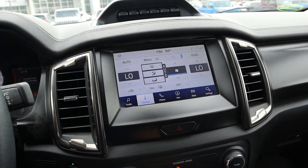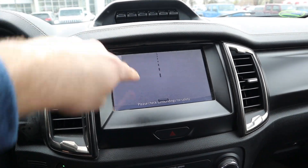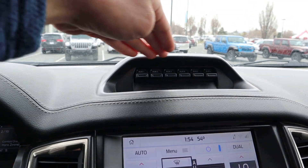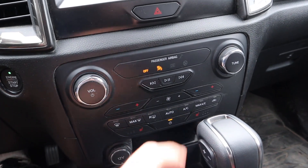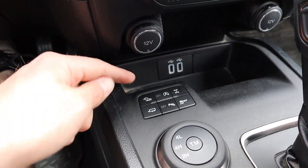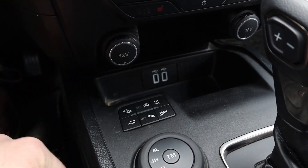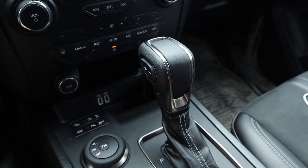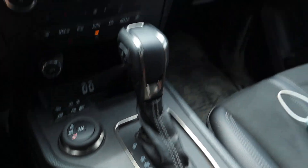The Tremor's center infotainment system is Ford's newer setup — easy to use with a backup camera featuring a zoom function for the receiver hitch. There are auxiliary switches at the top, dual-zone climate, heated seats, 12-volt outlet, off-road cruise control, towing mode, parking sensors, auto stop-start, a rear locker, stability control, two-wheel high, four-wheel high, four-wheel low, and a 10-speed shifter with sport mode.